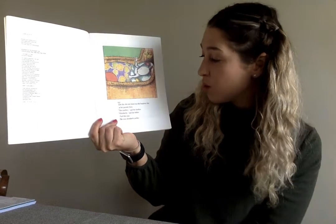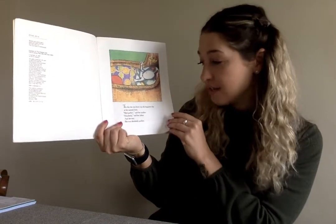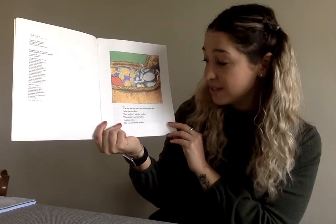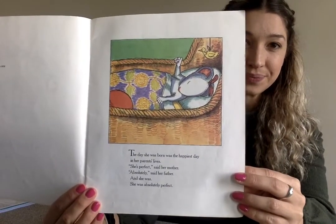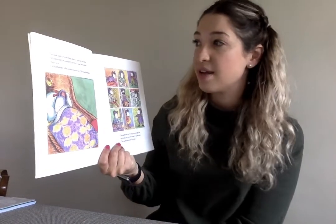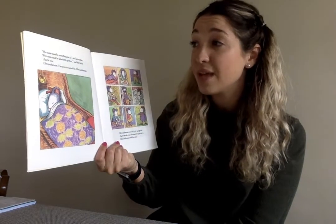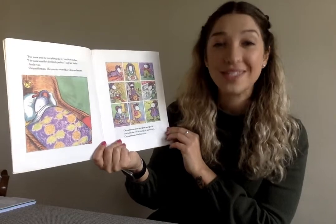The day she was born was the happiest day in her parents' lives. 'She's perfect,' said her mother. 'Absolutely,' said her father. And she was — she was absolutely perfect. 'Her name must be everything she is,' said her mother. 'Her name must be absolutely perfect,' said her father. And it was. Chrysanthemum. Her parents named her Chrysanthemum.